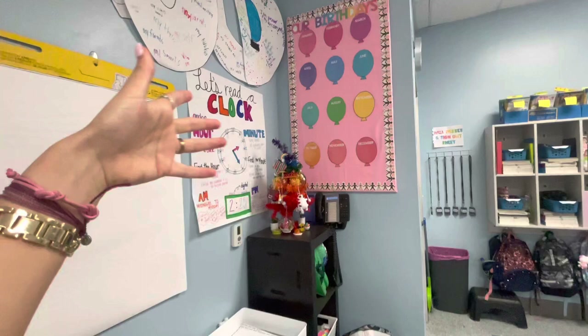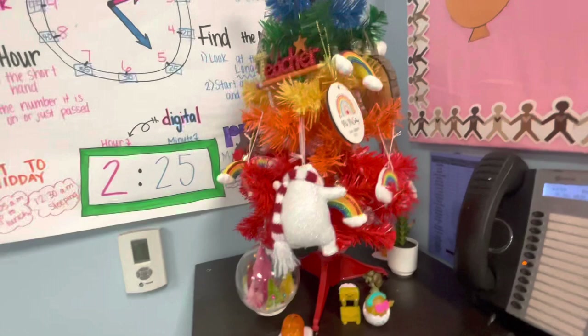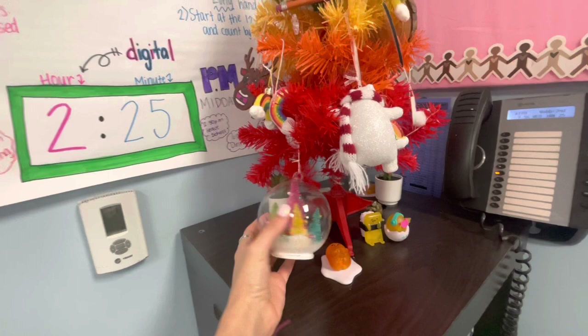This is my little tree that is still up. And they gave me ornaments, so I didn't want to just put them away whenever they got them for me, so there's that.